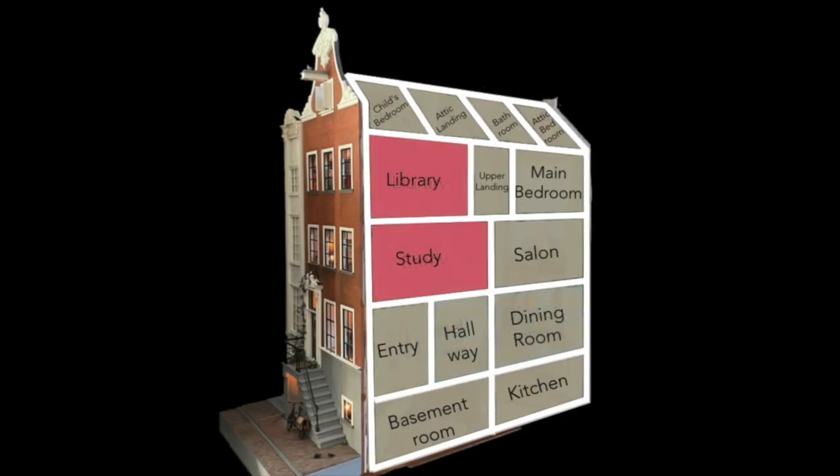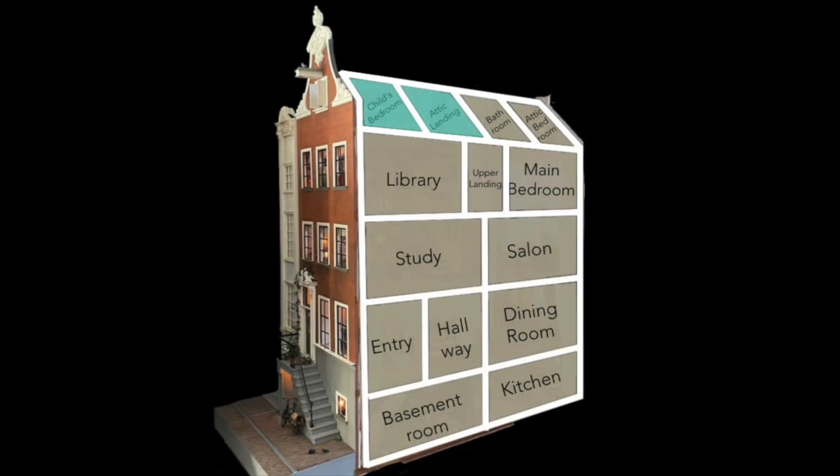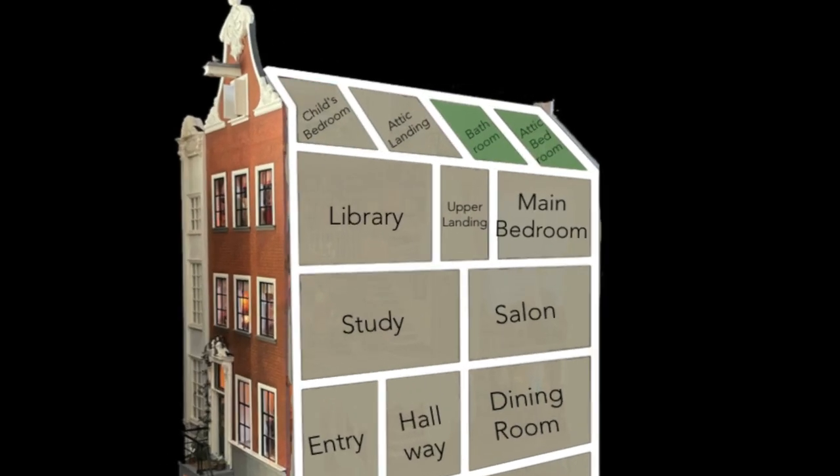In the tour of the canal house so far, I've taken you all the way up into the attic. In this episode, we're staying in the attic and taking a look at the bathroom and the attic bedroom.